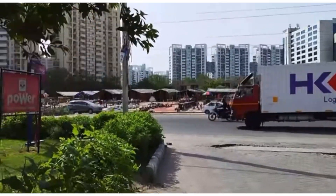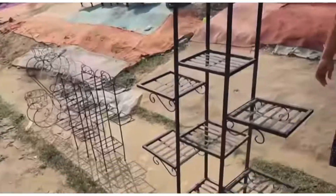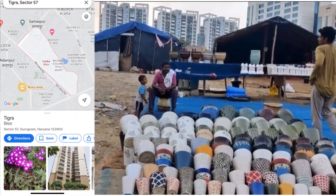This new location is near the HP petrol pump. You can see here — this is the HP petrol pump, and there is also the HSG petrol pump.